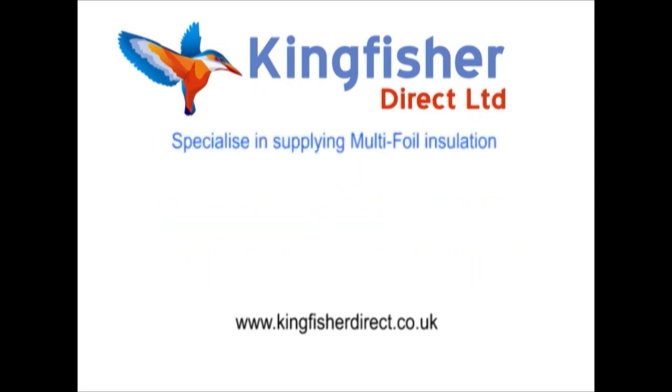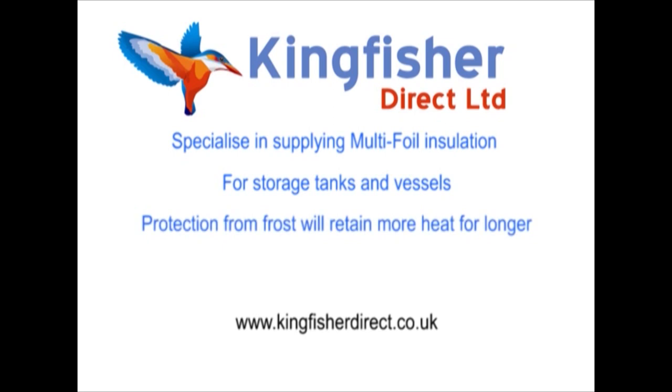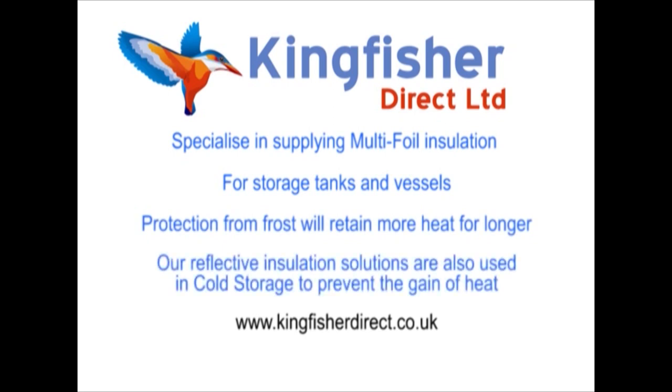Kingfisher specialise in supplying multi-foil insulation for storage tanks and vessels, where protection from frost will retain more heat for longer. Our reflective insulation solutions are also used in cold storage to prevent the gain of heat.